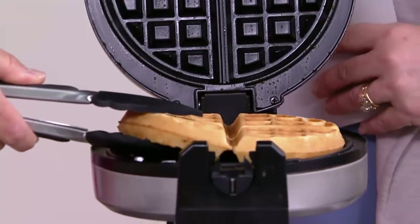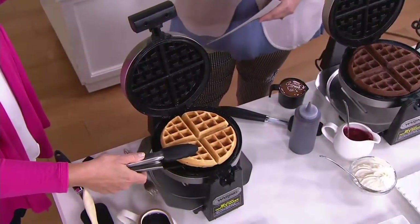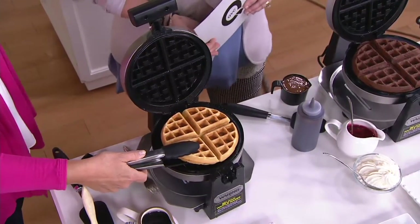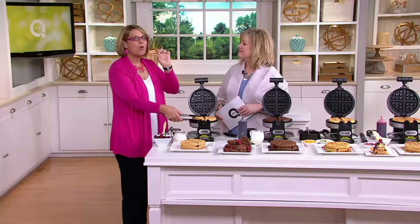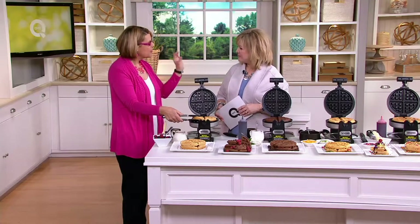Nothing is better than homemade waffles. Oh my gosh, it's the favorite line in my house. My kids — do you want cereal or do you want waffles? Waffles, everybody loves them. And they're so easy to make with this machine, and we're giving you that one-inch-thick Belgian waffle.